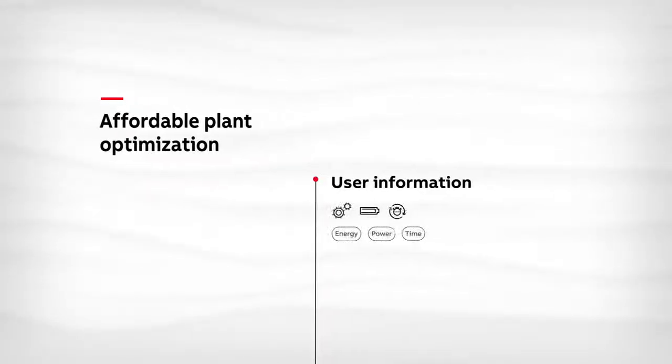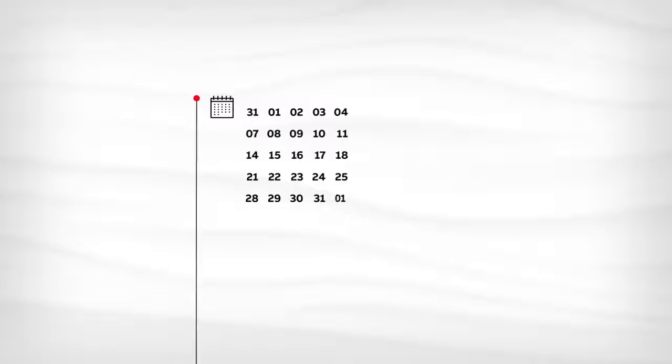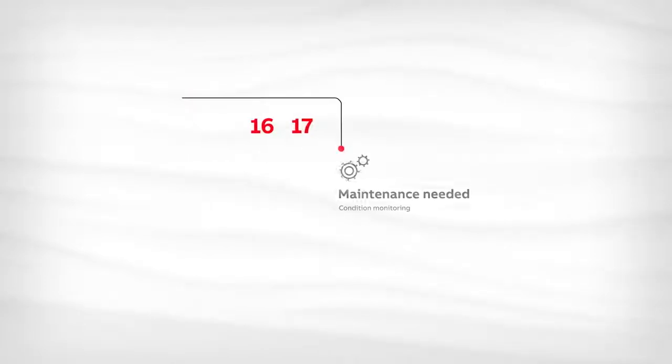With the ABB smart sensor, engineers no longer need to manually gather data and generate reports for each motor. Maintenance schedules can be easily planned, thereby avoiding costly downtime.